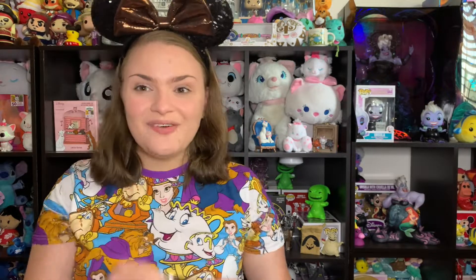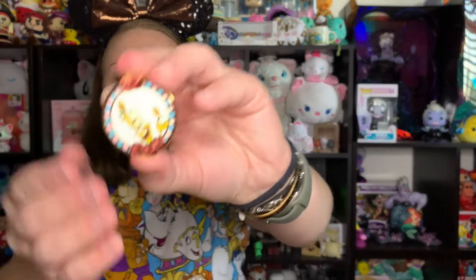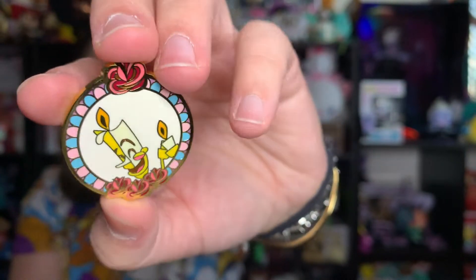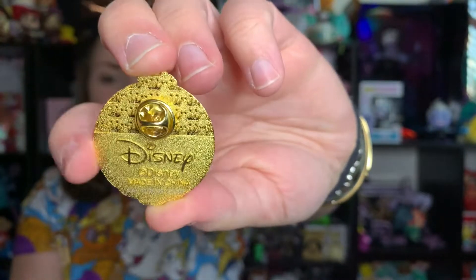Box number five — hopefully this one is not another Chip or Lumiere. Since we got doubles and then doubles, there hopefully isn't a triple in each set, so this should be a unique one. Watch us get doubles of whoever this is too... Oh my god — a third Lumiere! Just when I thought that was impossible.